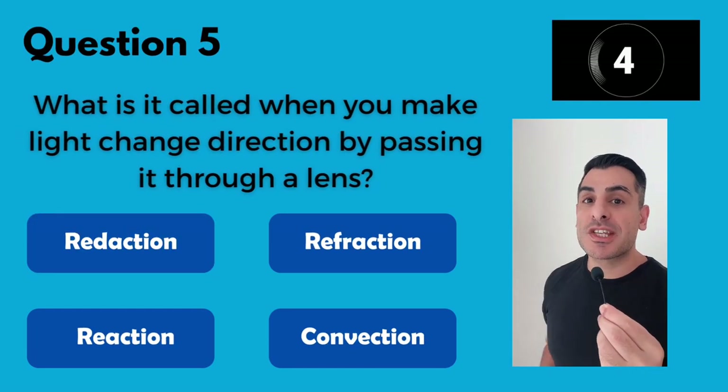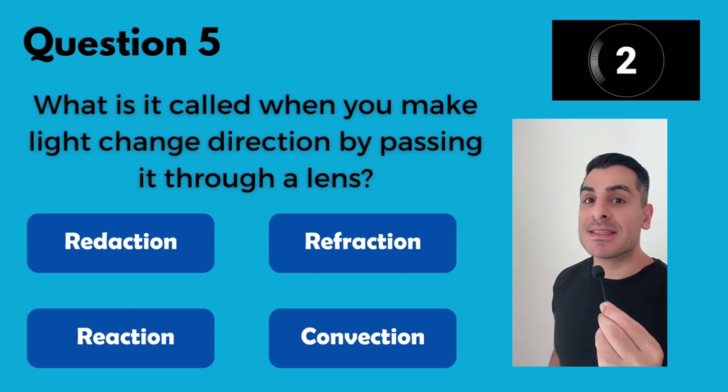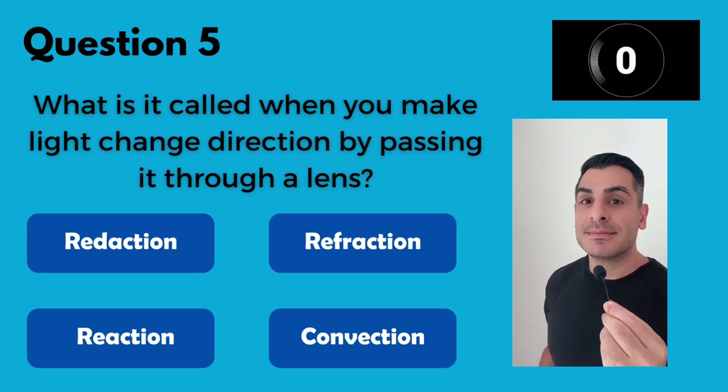What is it called when you make light change direction by passing it through a lens? Refraction.